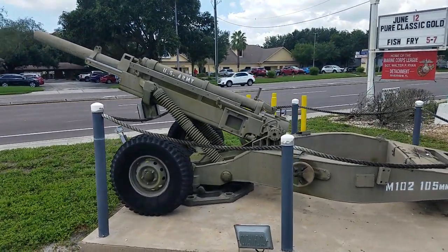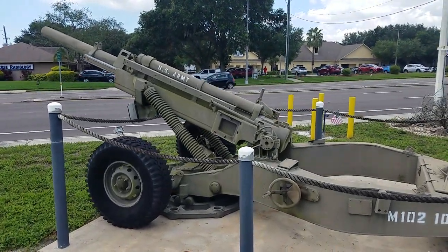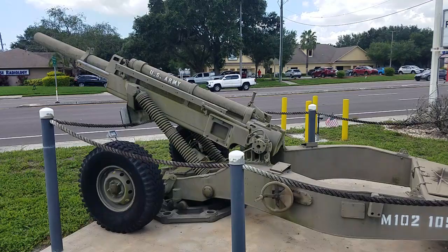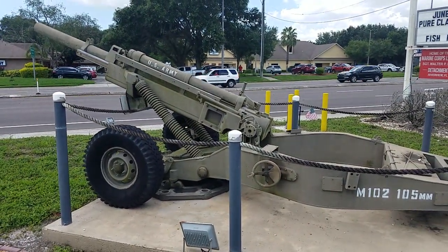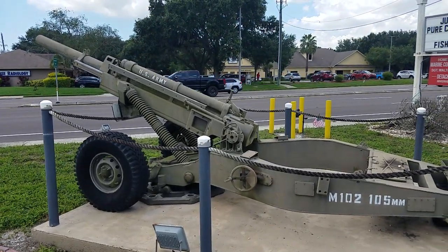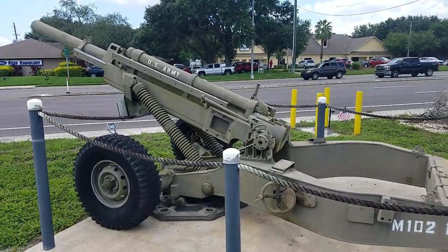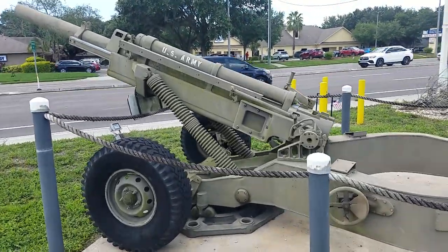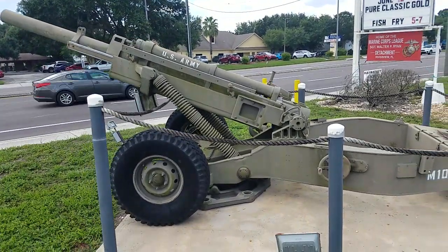They had a maximum range of fire of 7.5 miles for a standard round. Later on, these could fire a rocket-propelled round that could get an extra 2 miles of range out of them — so about a 9.5 to 10 mile range out of the rocket-propelled rounds.